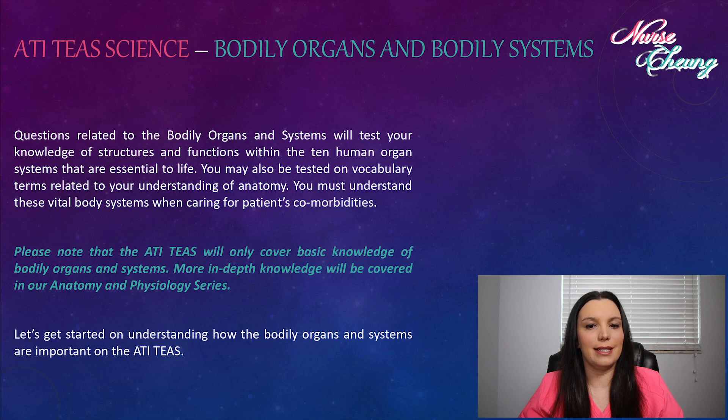Questions related to the bodily organs and systems will test your knowledge of structures and functions within the 10 human organ systems that are essential to life. You may also be tested on vocabulary terms related to understanding of anatomy. You must understand these vital body systems when caring for patients' comorbidities. Please note that the TEAS will only cover basic knowledge of bodily organs and systems. More in-depth knowledge will be covered in our anatomy and physiology series.